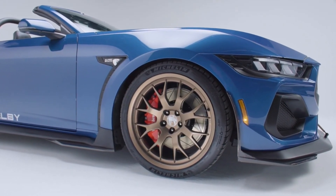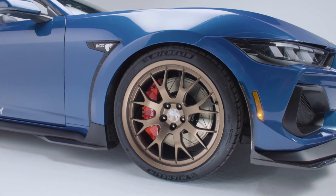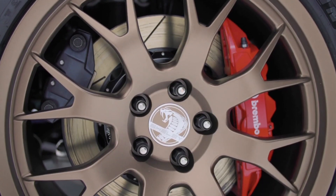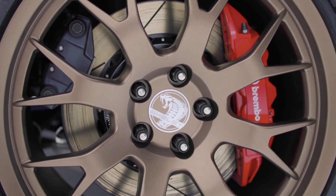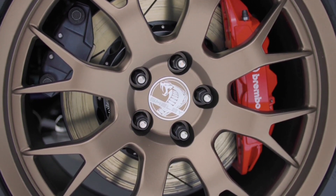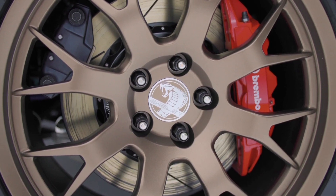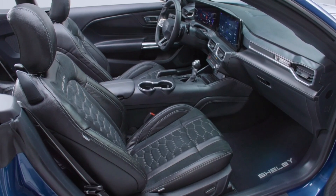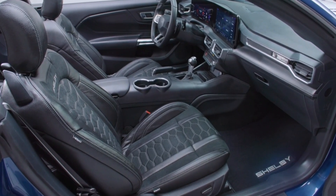The Borla exhaust system not only enhances performance, but delivers that distinctive throaty roar that lets you know you're driving a Shelby. And let's not forget the specially tuned suspension system and the 20-inch forged magnesium wheels with performance spec tires. These upgrades give the Super Snake exceptional handling, ensuring it's as agile as it is powerful.